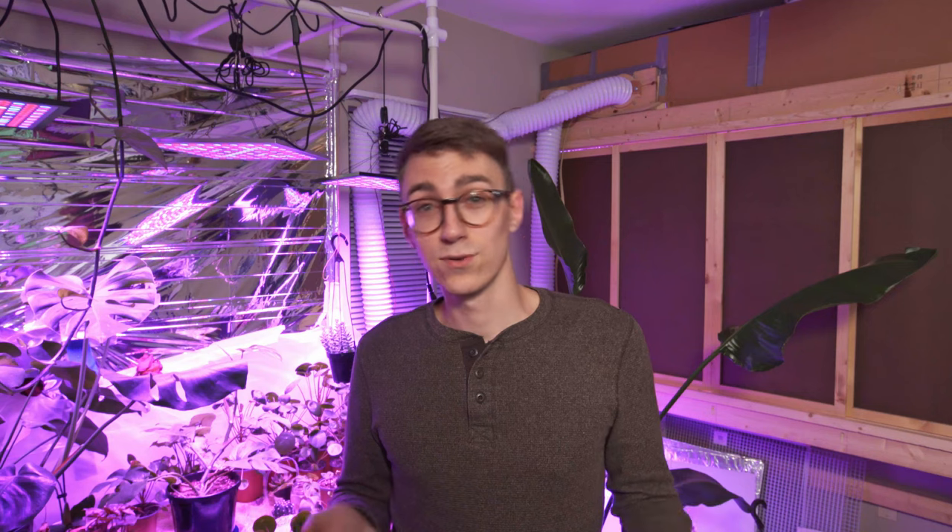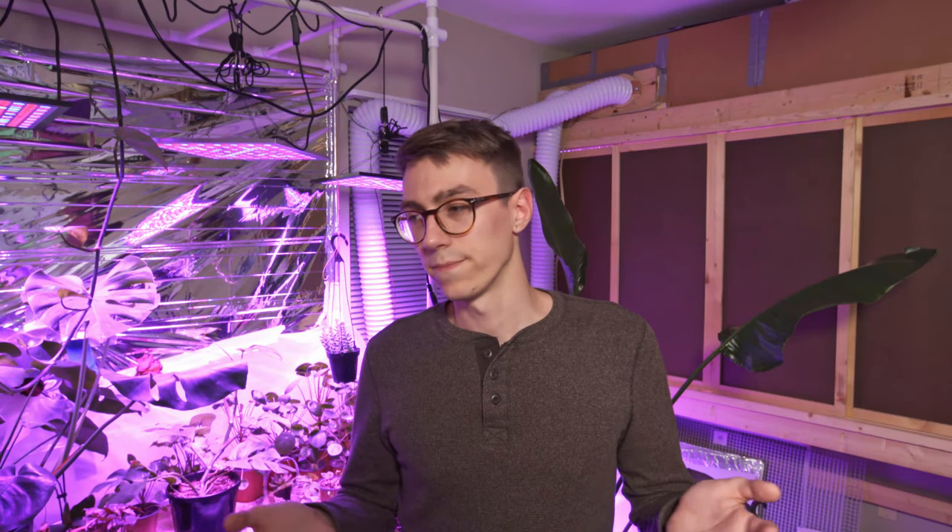Thank you so much for all your support — you leave comments, subscribe, watch my videos, and I'm always appreciative. My goal is to make videos that help people improve their plant-growing skills or save plants. My channel has been growing pretty fast and it's all thanks to you guys. Make your plants grow strong and healthy — I'll see you next time.